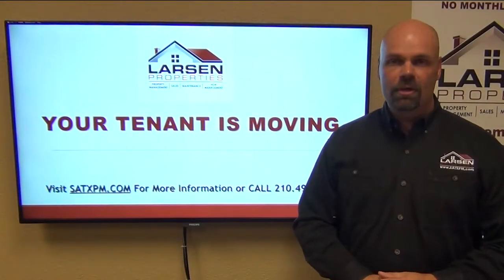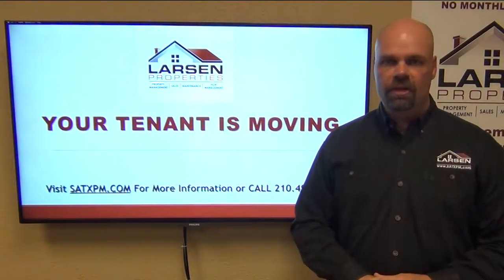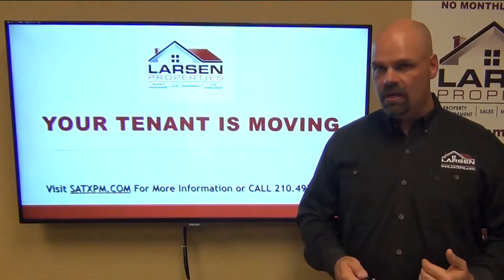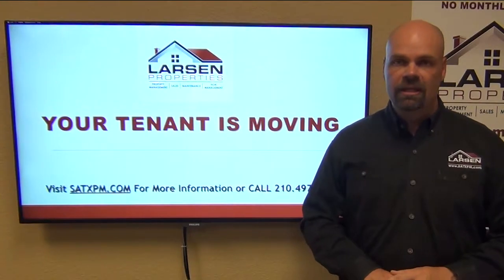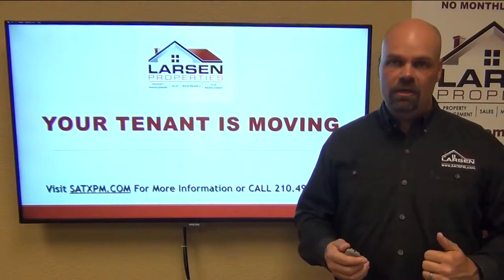Hello everyone, my name is Brad Larson, real estate broker and owner from Larson Properties here in San Antonio, Texas. In this video I want to talk to you about a new process we've evolved into with tenants moving out of a home. This is titled 'Your Tenant is Moving,' and it's really meant for owners to take a look at so they understand our processes.